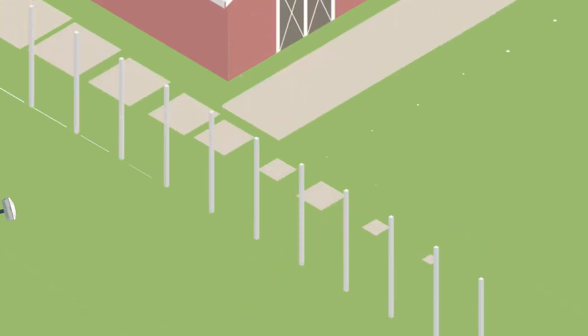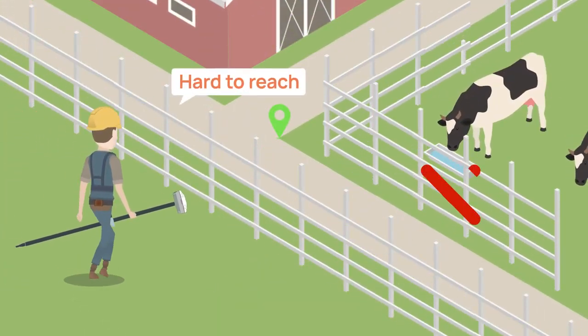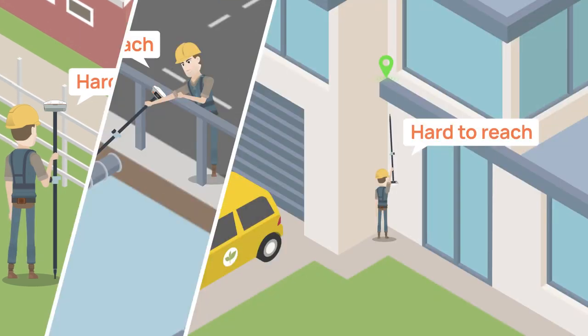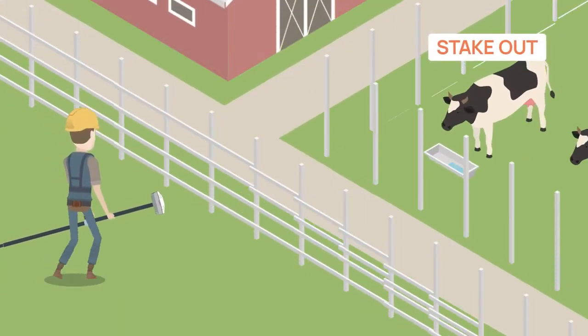For places where the range pole is inaccessible — including points over a railing, pipelines over water, and building rooftops — with the laser, MAS can deliver precise ray coordinates easily.